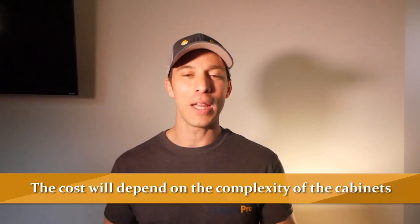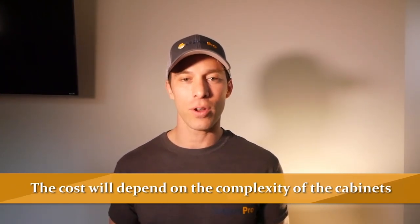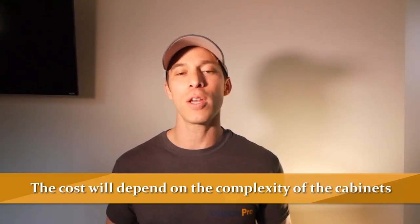Pricing out the cabinets is always going to be a little different because every set of cabinets is different, but I can give you a guide. The more plain the cabinet is, the easier it is for us to do. A flat panel cabinet door you can expect to be in the $120 to $130 range. As the design becomes more intricate with more little spaces to sand, it becomes more expensive — plan on about $150 per door.